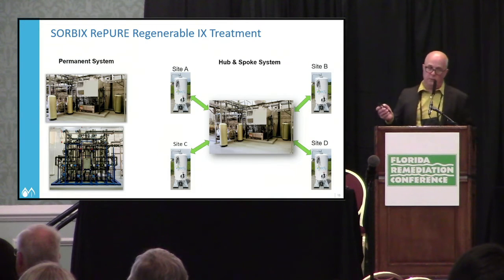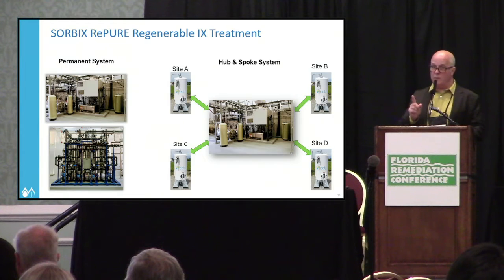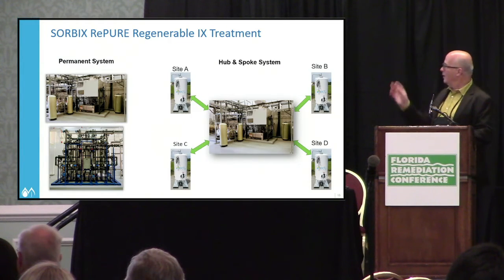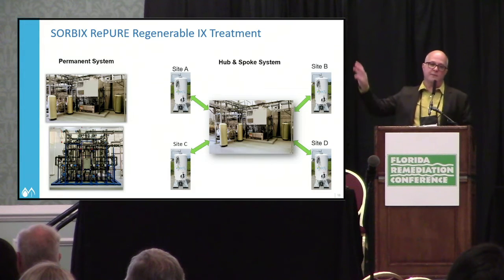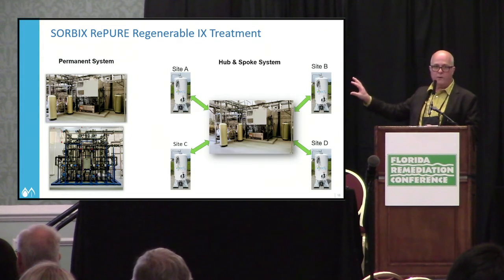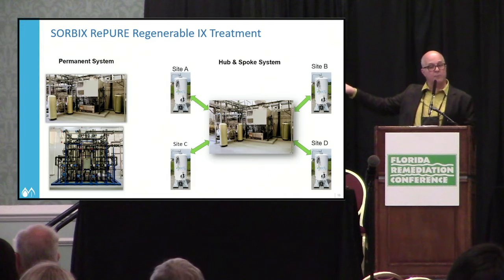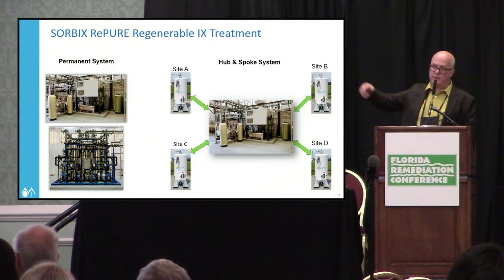Where it gets exciting is the hub and spoke system — you have individual treatment systems around a military base, because there's more than one release site at any military base. You have a central regeneration plant that defrays costs and treats all four treatment sites. You take the forkliftable vessels, bring them to the regeneration site — the process takes about one day — then bring them back. It's the regeneration vessel shuffle at the base.